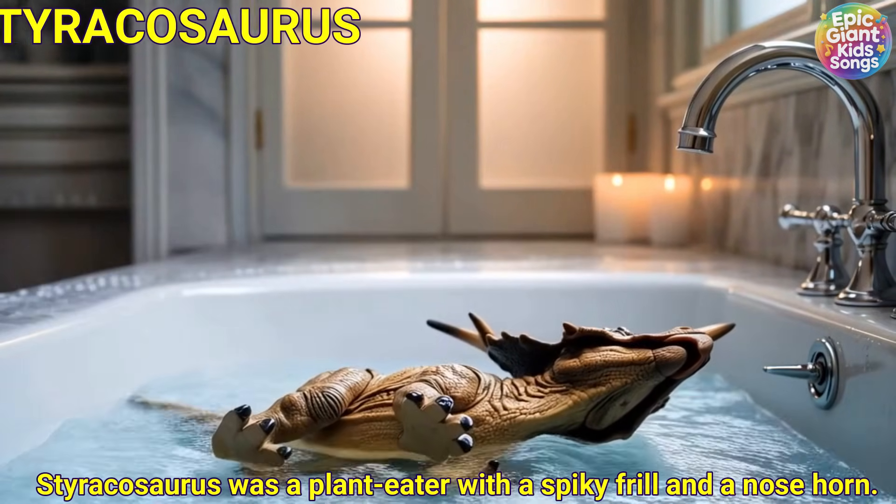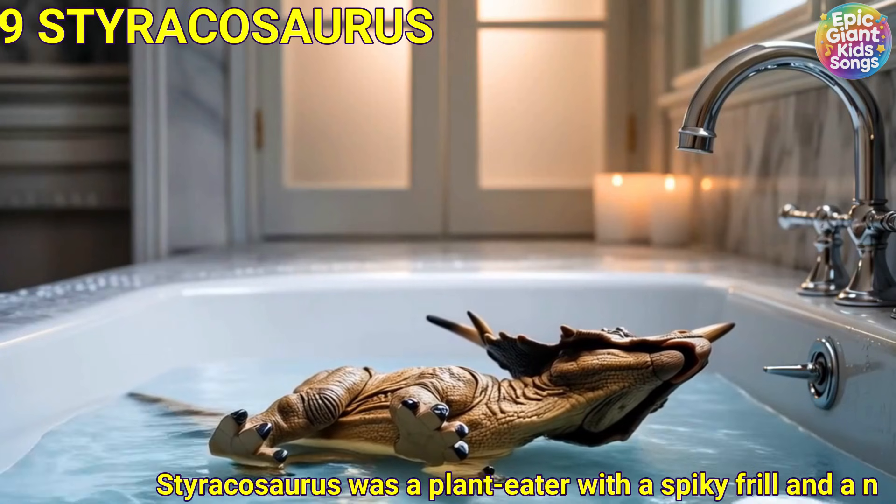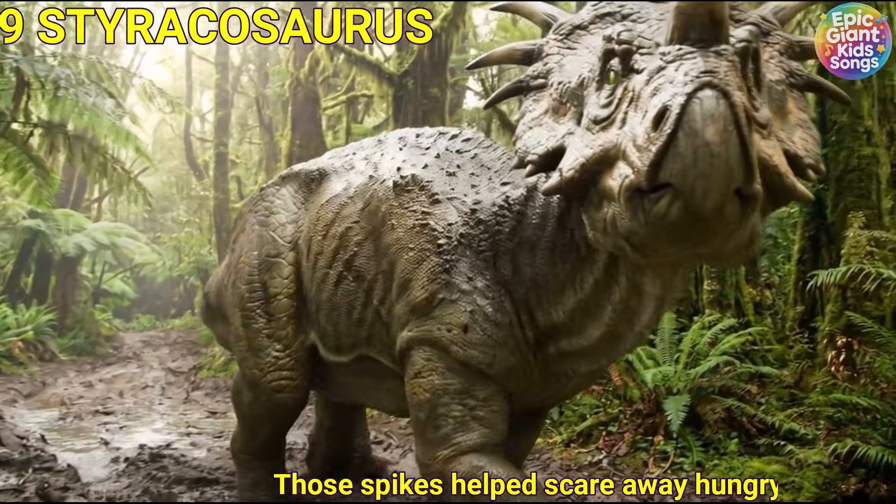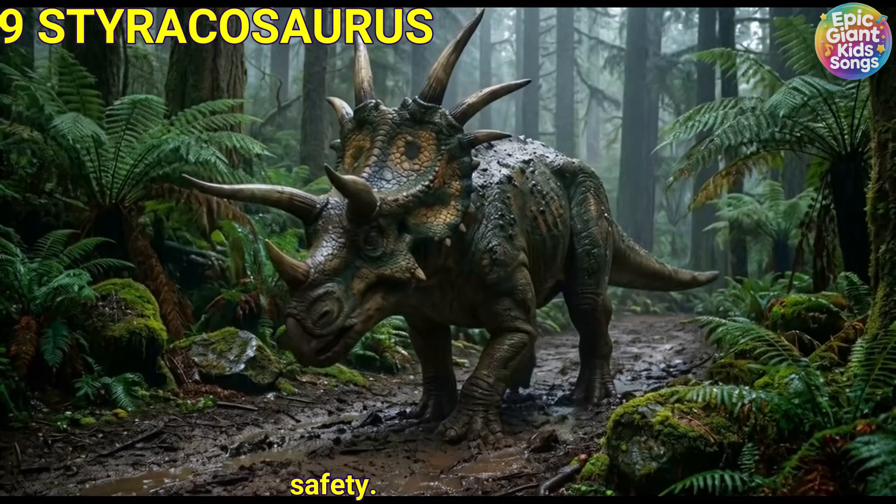Styracosaurus was a plant eater with a spiky frill and a nose horn. Those spikes helped scare away hungry predators. It lived in herds for safety.